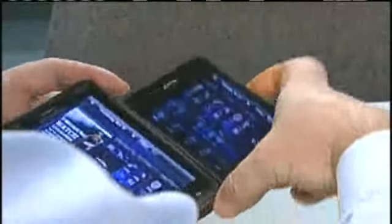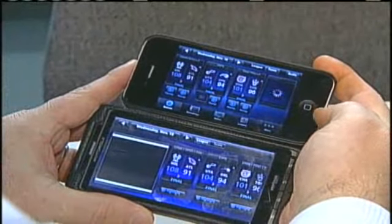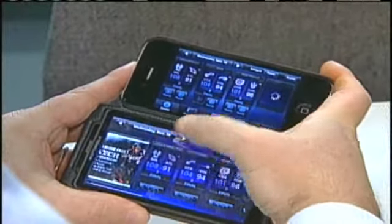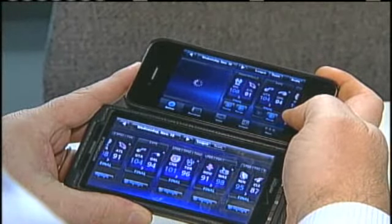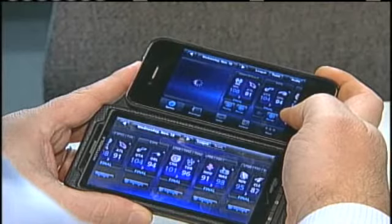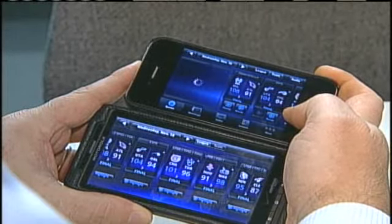NBA Game Time here on both the Droid and the iPhone — we thought it would be fun to see them side by side. They both seem to retrieve information at close to the same speed; the Droid's a little faster. But there's not much of it because the NBA app is weak. It never loads everything, and it's just a pitch for a $10 version that promises video. If you can't load your ads in five minutes, how long will we have to wait for video?